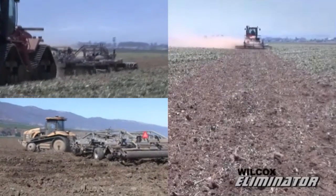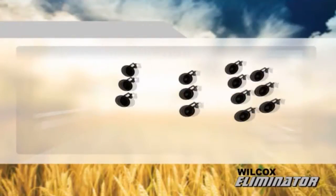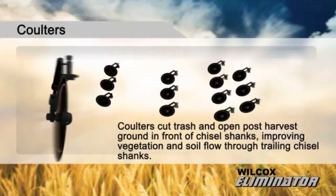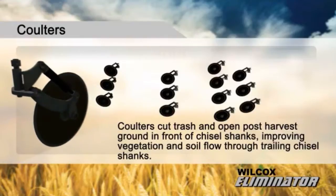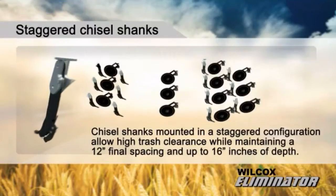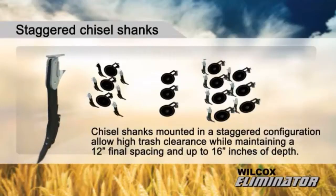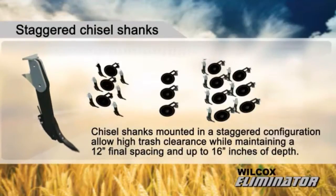Fast payback can also help finance the purchase of today's latest high-tech, high-horsepower tractors. Coulters cut trash and open post-harvest ground in front of chisel shanks, improving vegetation and soil flow through trailing chisel shanks. Chisel shanks mounted in a staggered configuration allow high trash clearance while maintaining a 12-inch final spacing and up to 16 inches of depth.